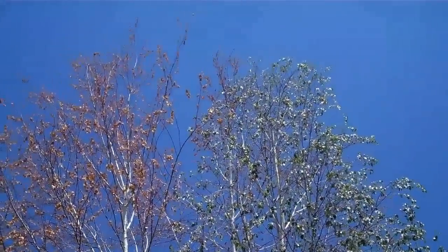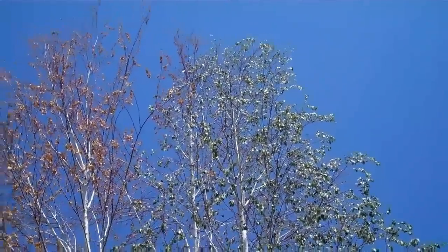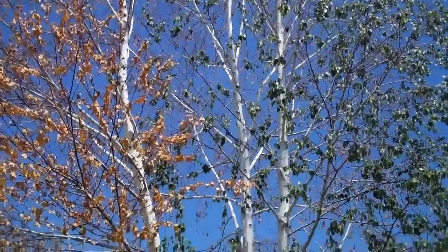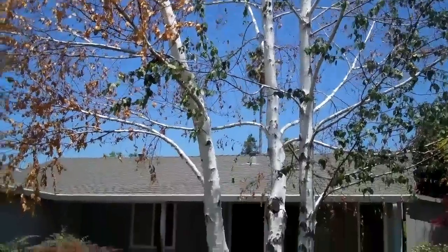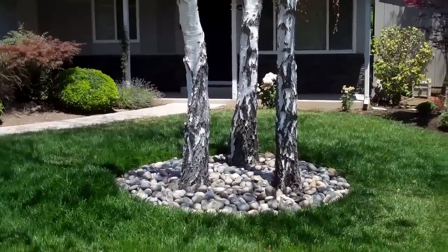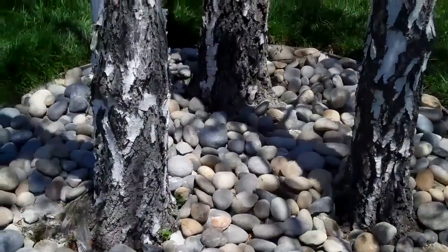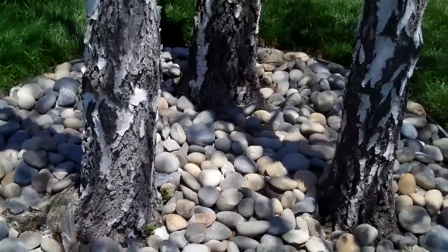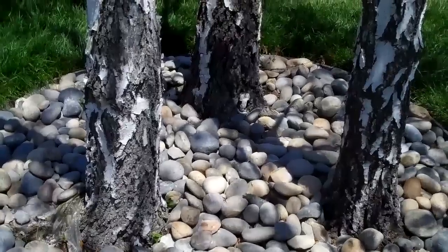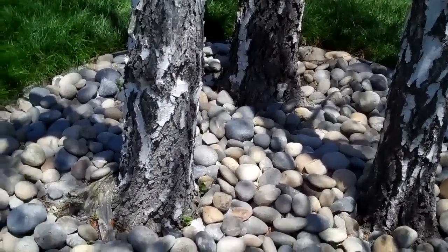My first observation is that the trees look like they have a very good structure and it does not appear that there's ever been any harsh pruning done on these trees. They are in a lawn so I'm presuming they get an adequate amount of irrigation. All three of the trees were planted fairly close together, which is consistent with landscape practice — it's an aesthetic issue. I don't wholly agree with it but it's frequently done.